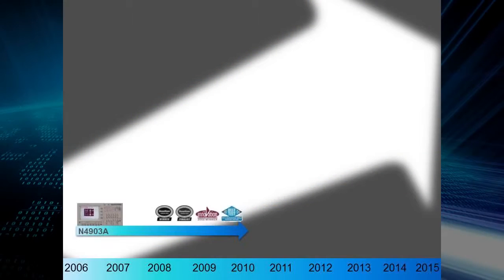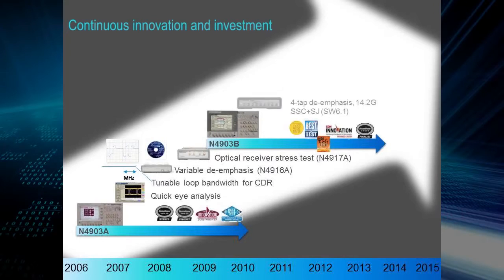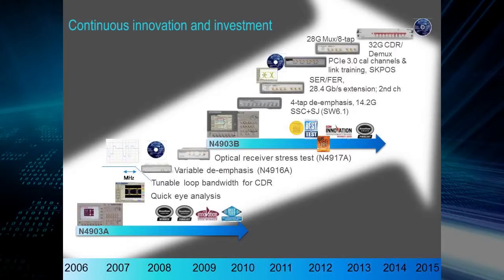Over the last decades, we have worked very closely with our key customers. We do this because standards continue to evolve. In order to make sure that we are providing leading-edge solutions, we sit on many industry standard committees and help develop those standards. This allows us to be an industry leader.